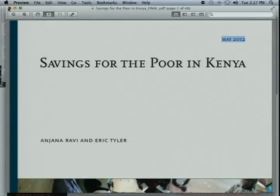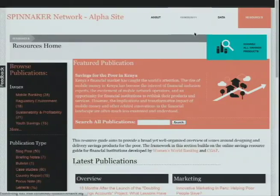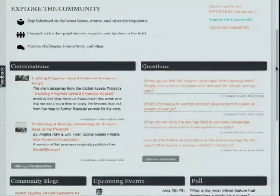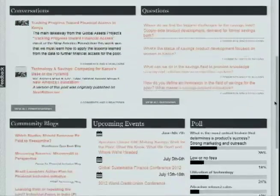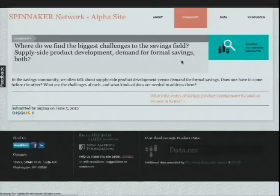One of the central goals of the Spinnaker site is to create a channel for the community of practitioners to engage and discuss developments in the field. We maintain a blog to discuss the latest trends and projects and also aggregate relevant blog posts and events from the community. We invite you to vote in our latest polls and pose questions to the field, like this one from Anjana: where do we find the biggest challenges to the savings field — supply side product development, demand for formal savings, or both? We encourage engagement and discussion around answering them.